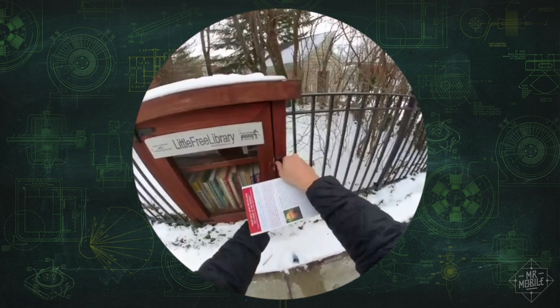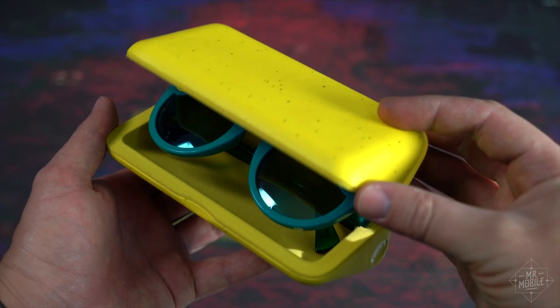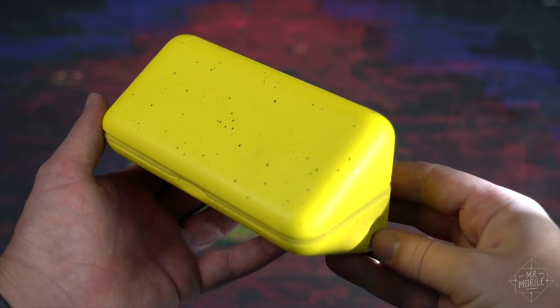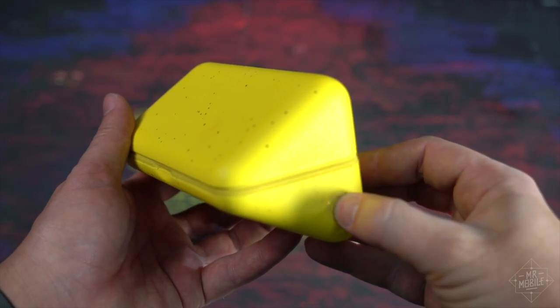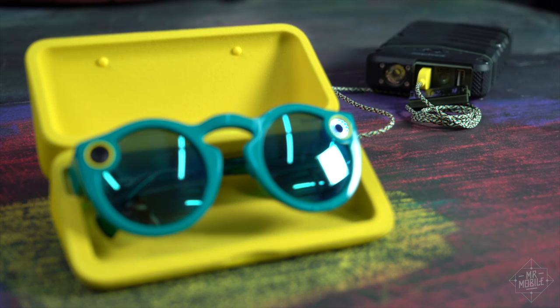Even with heavy use, the Spectacles' tiny battery lasted me through the day. The carrying case packs a few more charges via its larger battery. You can recharge the case and the glasses within via magnetic USB cable. And yes, they're pretty good sunglasses — though if you want fancy polarized lenses, you need to get your own. Wearing them inside invites both squinting and Corey Hart references.